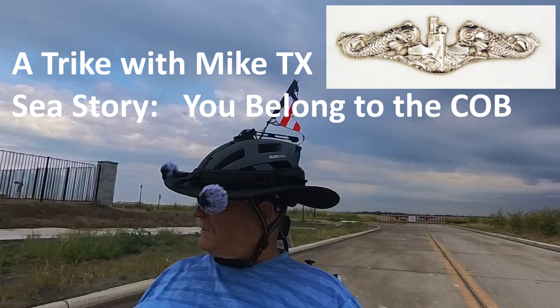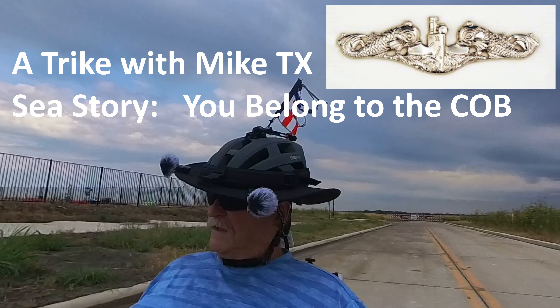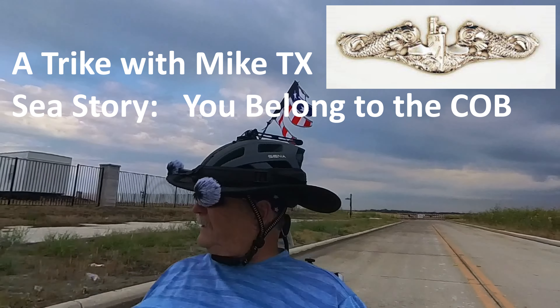This is Mike with Trike with Mike, Texas. He's a veteran of the U.S. Navy, was on a submarine during the Cold War.